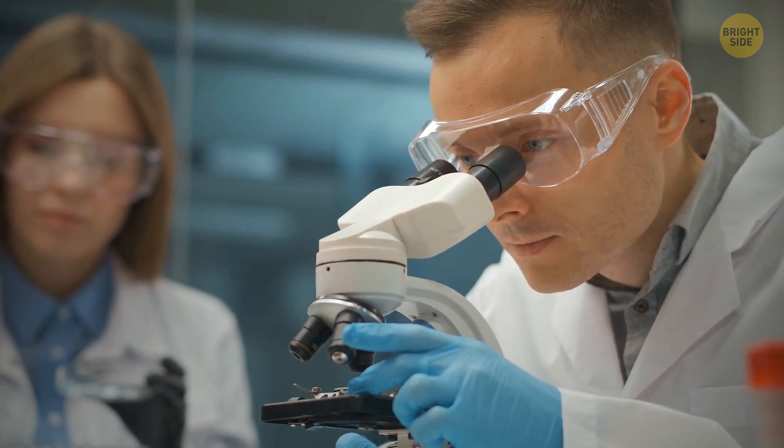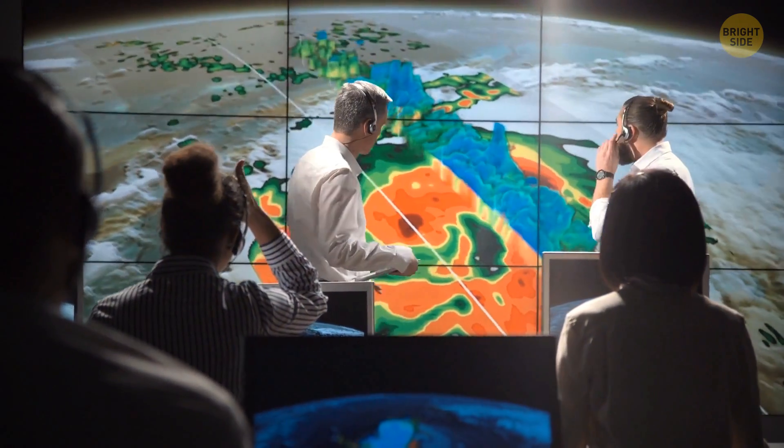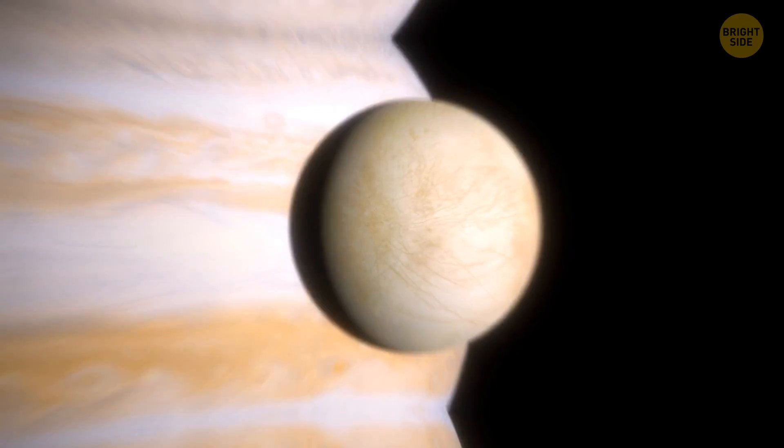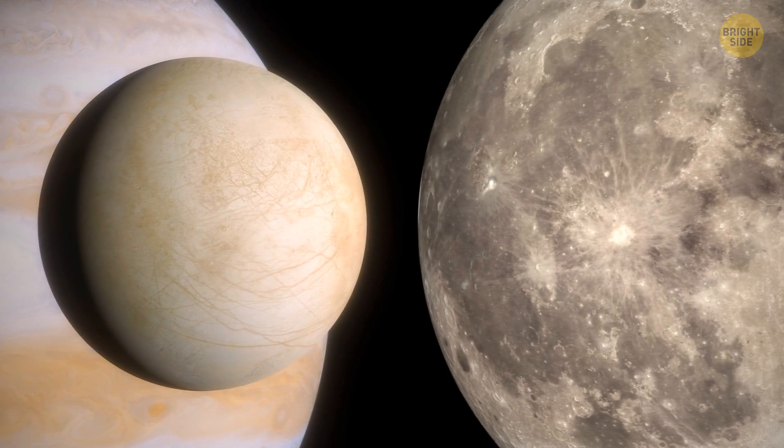Scientists tried to recreate the conditions on Europa in a lab. They discovered that by combining water, table salt, freezing temperatures, and high pressure, they could get a new kind of solid crystal. This substance might exist both at the bottom of Europa's ocean and on the moon's surface.